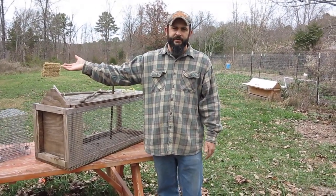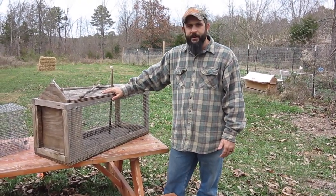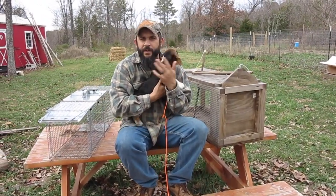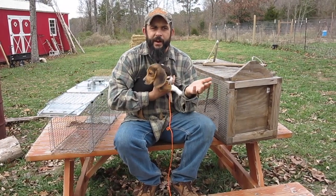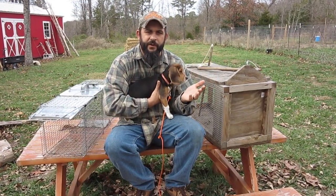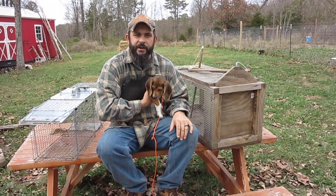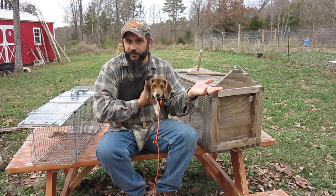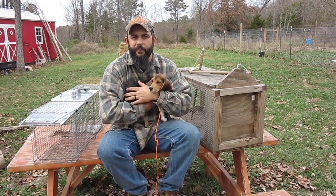So I can spend $50 to $75 on a store-bought trap that will pretty much get the animal every time, or I can make one that may be less effective but cost me nothing. I'm going to set both traps this evening in areas where I know I've seen raccoons, and hopefully get a true test of which one is more effective. I'll film myself checking them each morning and post another video next week with the results. And assuming we get at least one raccoon, we'll be doing a video on how to prepare and eat a raccoon.